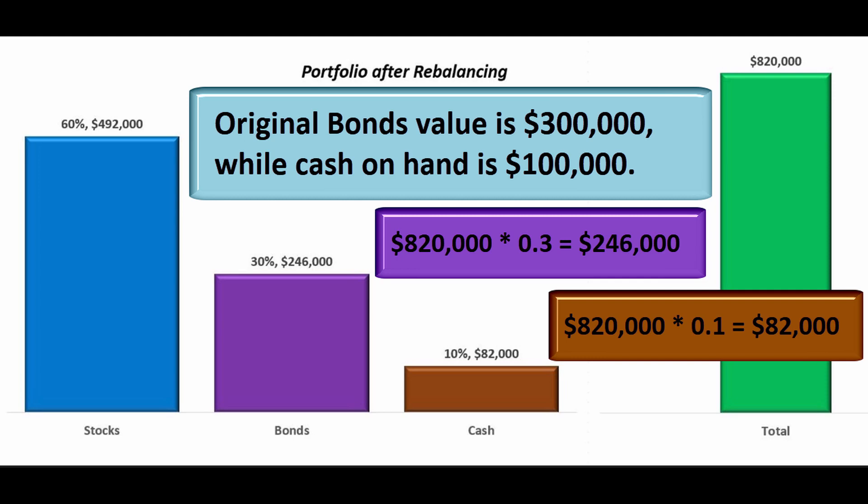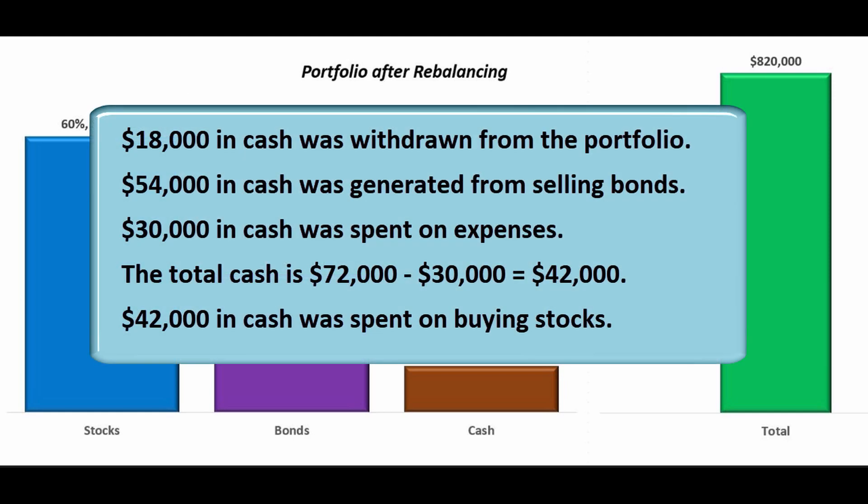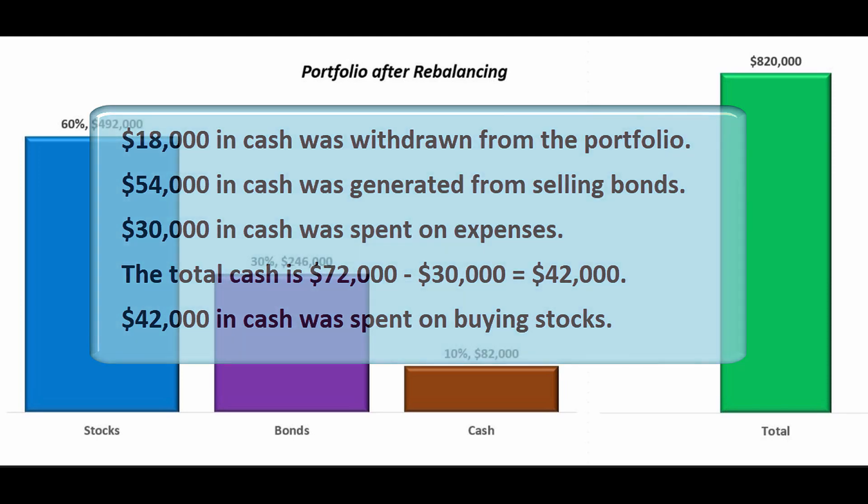Bond holdings should be $246,000, calculated as $300,000 minus 30% of $820,000. Cash remaining plus bond holdings is $72,000, calculated as $18,000 plus $54,000. The surplus available to buy stock is $42,000, calculated as $72,000 minus $30,000 — the amount of cash withdrawn.